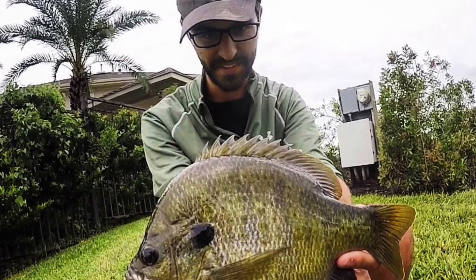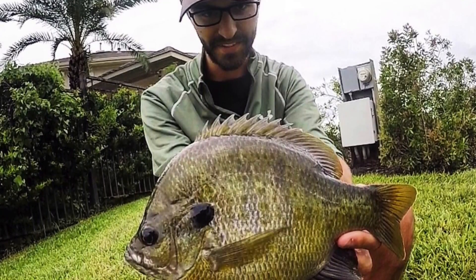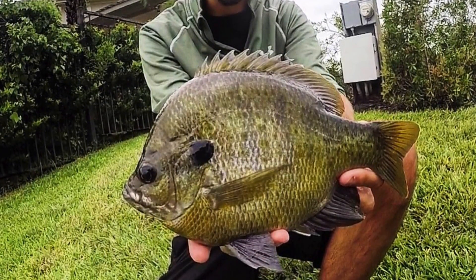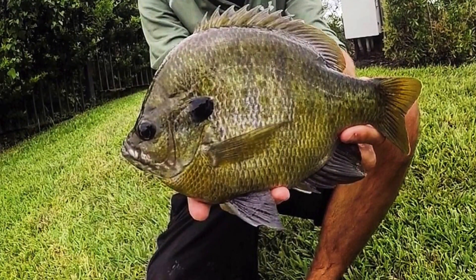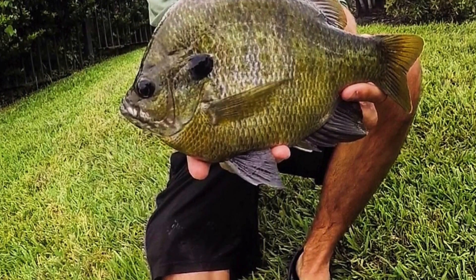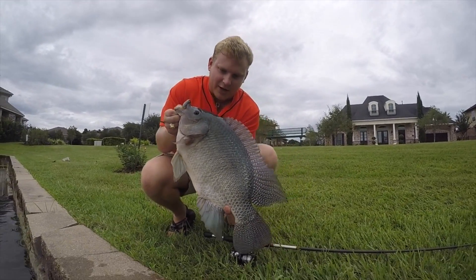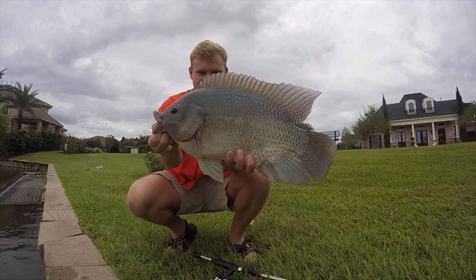All right guys, that is the end of part one of the giant bluegill video — we caught so many fish. I didn't really want to make a 20-minute video but it was a blast and we kept on catching them. We caught some more huge ones, and Brandon also caught a massive tilapia. Part two I'm gonna post in a couple days — more huge bluegill as well as a giant tilapia, the biggest one I've ever seen, probably over six pounds, and Brandon catches it on two pound line. That's the biggest tilapia I've caught here — oh yeah, easy. That's heavy, I know. Gotta be a five and a half, six pounder. Thanks for watching!